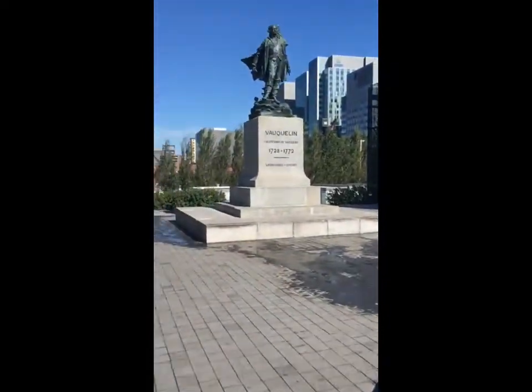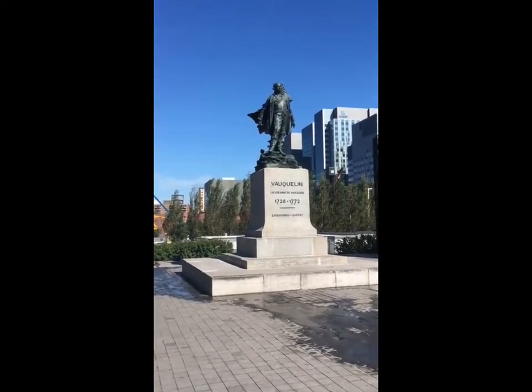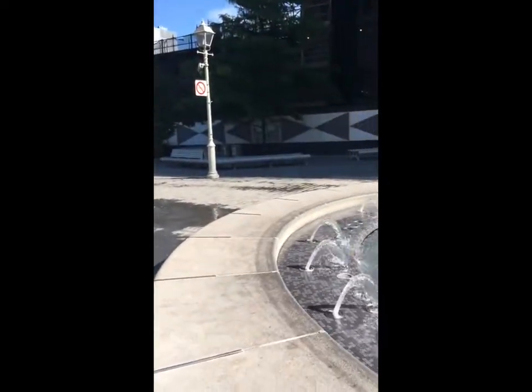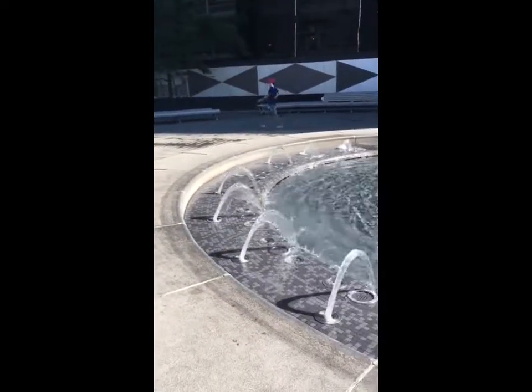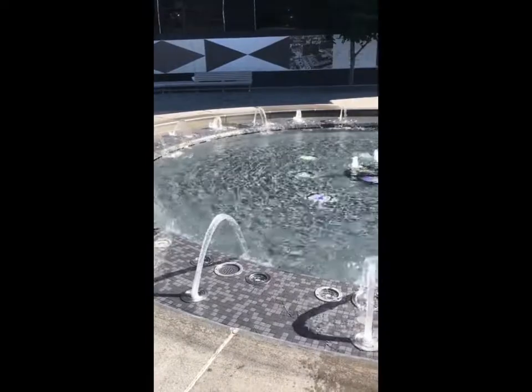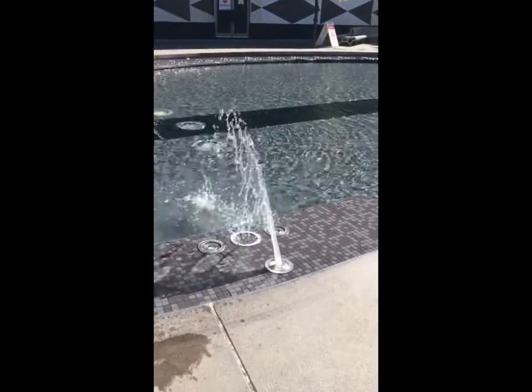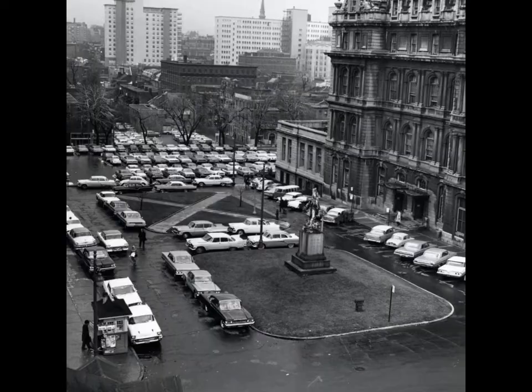The monument is to Jean Vauquelin, a French naval captain who distinguished himself during the Siege of Louisbourg and the Battle of Neuville during the Seven Years' War. Interestingly, French-language sources call this war La Guerre de la Conquête, the War of the Conquest. It was erected in 1934, finally by public subscription.